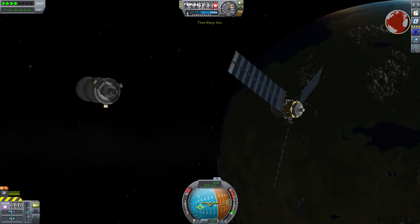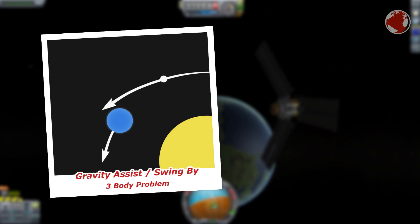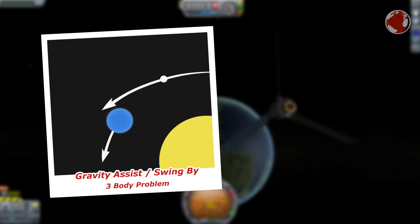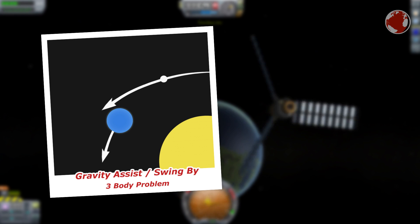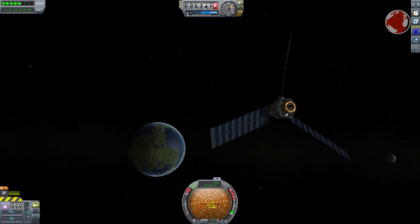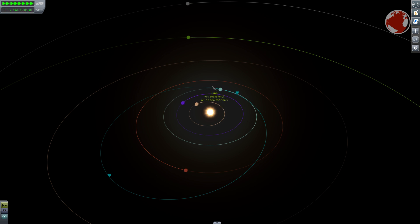However, Juno was still somehow able to accelerate from such a maneuver, and the key to that can only be found by taking the Sun into account. The planet a spacecraft uses for a swing-by also revolves around the Sun, and in that speed lies the energy a satellite can harvest. The goal is to fly by in such a way that the spacecraft takes away some of the planet's momentum, slowing the planet slightly and speeding itself up. Since Juno is very light compared to a planet, the amount it takes is negligible for the planet.